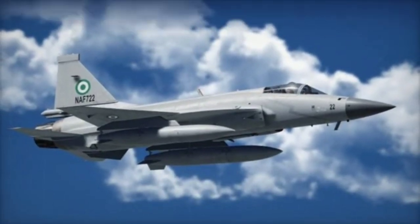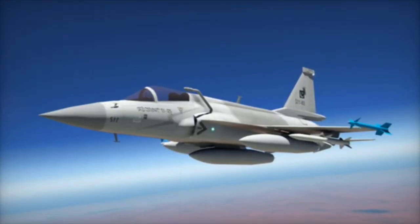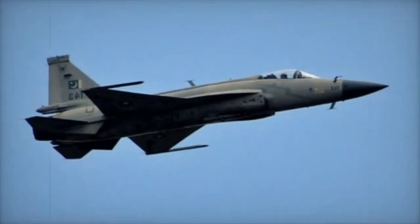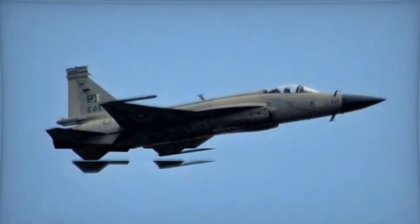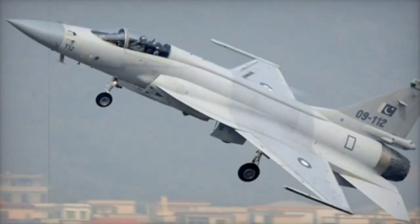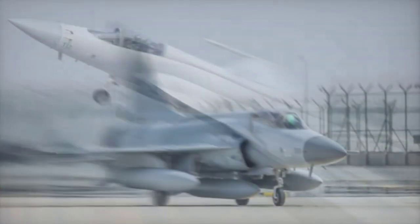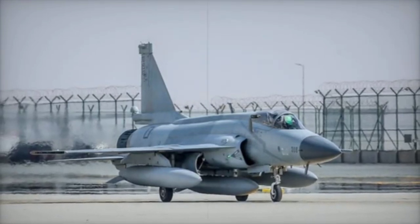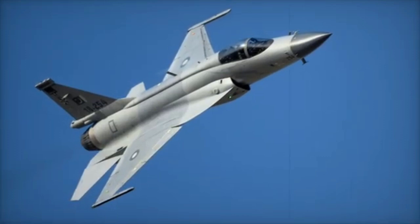6. Strategic Multi-Role Capabilities: The JF-17 Thunder is a true multi-role fighter capable of air-to-air combat with advanced radar and BVR missiles, ground strikes using precision-guided munitions, and anti-ship warfare with specialized missiles like the C-802. Given Iran's strategic focus on securing its airspace and defending its maritime interests in the Persian Gulf, the JF-17's flexibility is a major advantage.